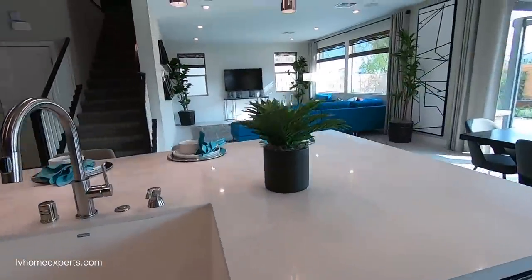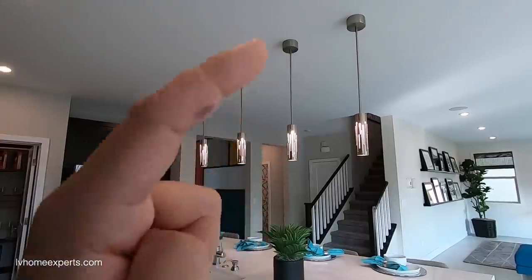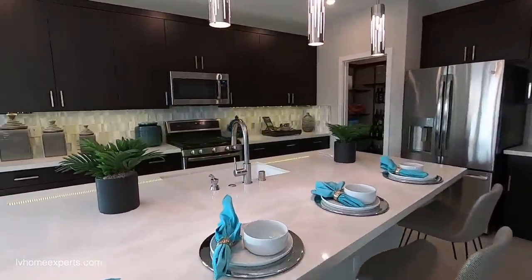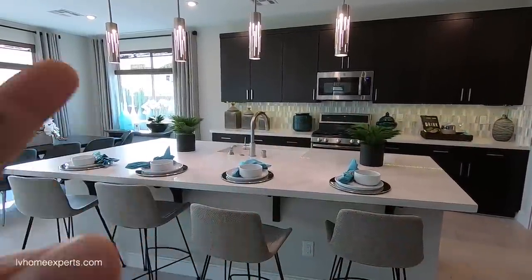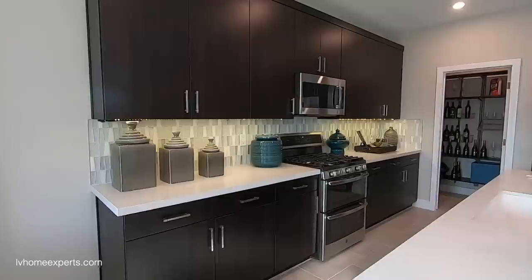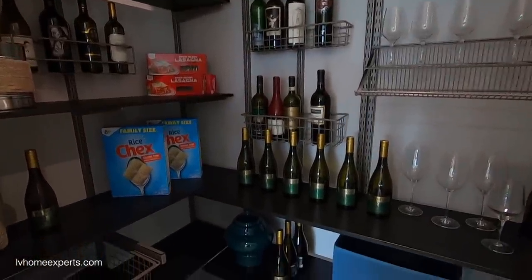In a couple videos ago we talked about — with an island this big, how many pendant lights do you use? Well, that depends on the light fixture you're going to pick. This has to be thoroughly thought out prior to your wiring. Check if this is one seam or two seams — there are no seams, so this is one piece, which is great. Sometimes builders give you two pieces and seam them together, so you need to double-check on that. Nice pantry space here too.